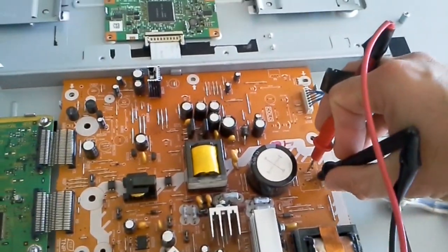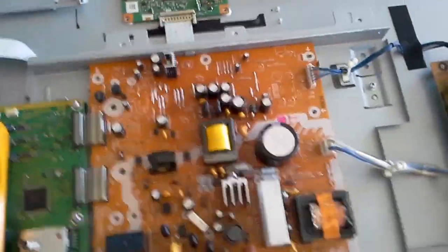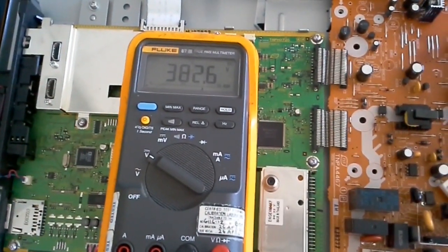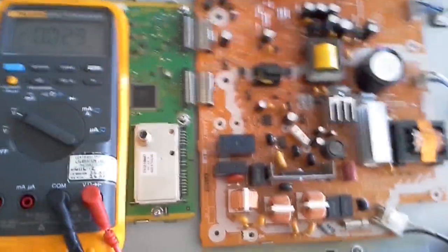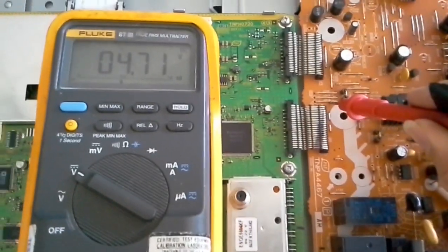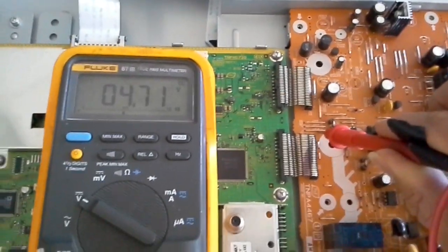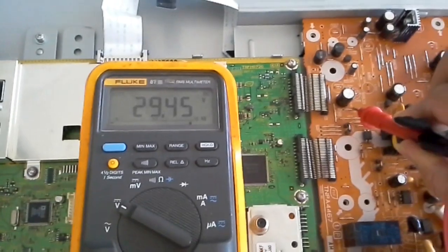The first thing we did was measure here to confirm the PFC circuit is fine. On the unit that wasn't yet fixed, the PFC was going all the way up to 380 volts and staying stable for the five seconds the TV was on. The second thing to check is DC voltage measured to ground — you should have 4.71 volts, or anything around 4.7, staying stable for the short time the TV is on.